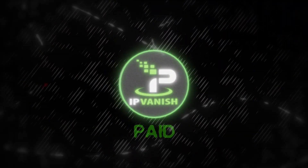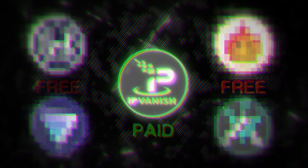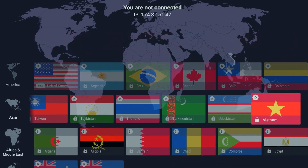I compared one paid VPN to four of the top free VPNs to finally find out which one gives you better value. Today we're going to be comparing them based on four separate factors: download speeds, availability — which includes settings, interface, and a bunch of additional features.